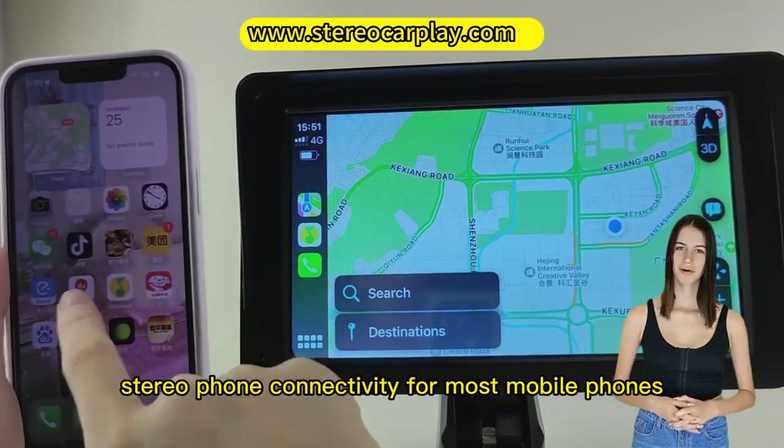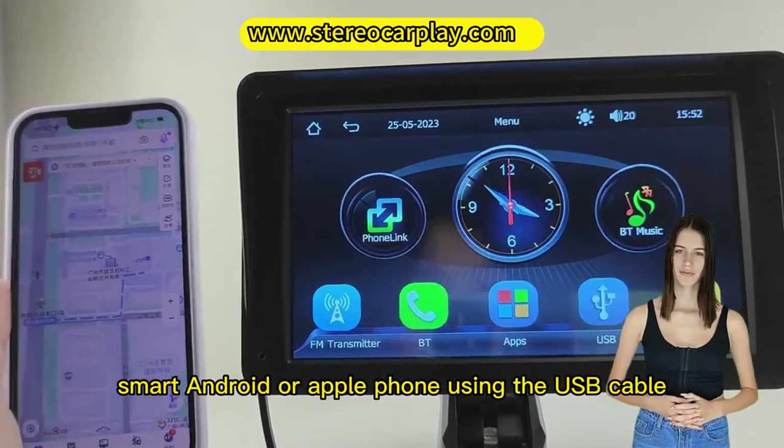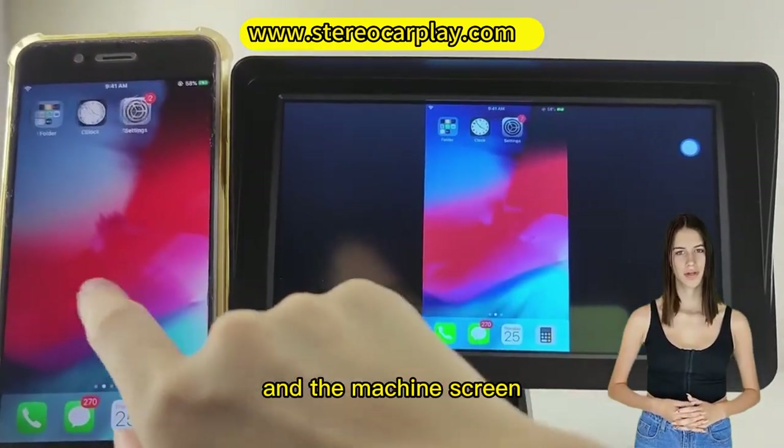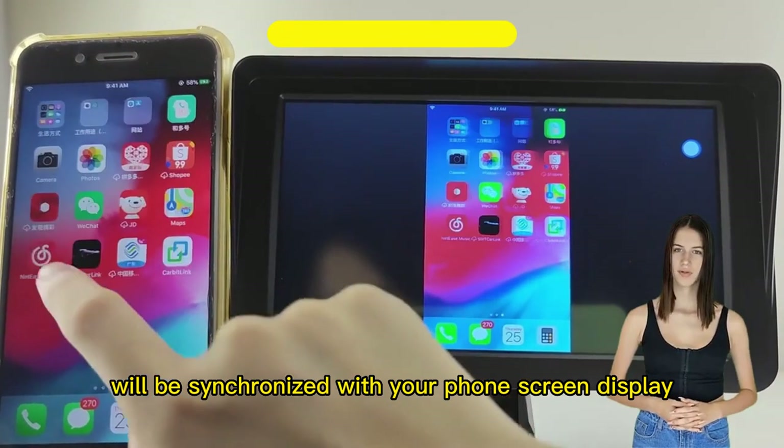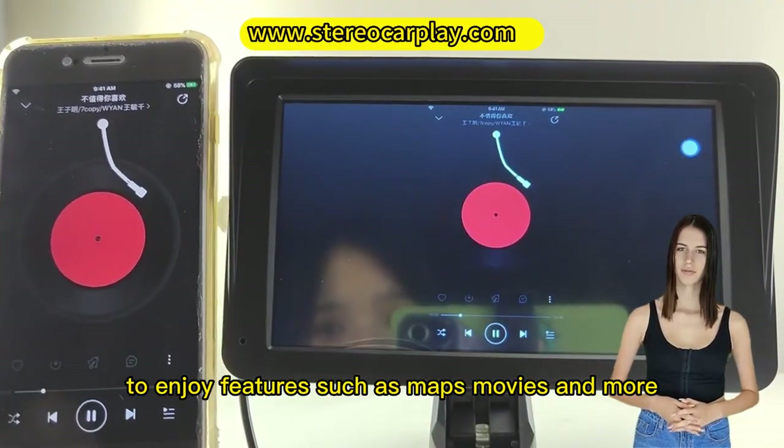MirrorLink stereo phone connectivity for most mobile phones. Connect your smart Android or Apple phone using the USB cable and the machine's screen will be synchronized with your phone's screen display in HD resolution, to enjoy features such as maps, movies, and more.